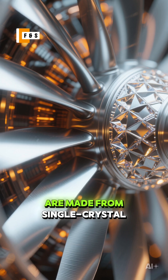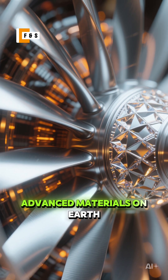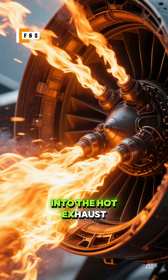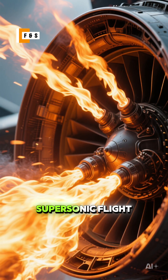the turbine blades are made from single crystal super alloys — some of the most advanced materials on Earth. And the afterburner? It's like a rocket booster for the engine. It injects fuel directly into the hot exhaust, creating a massive burst of thrust for dogfights or supersonic flight.